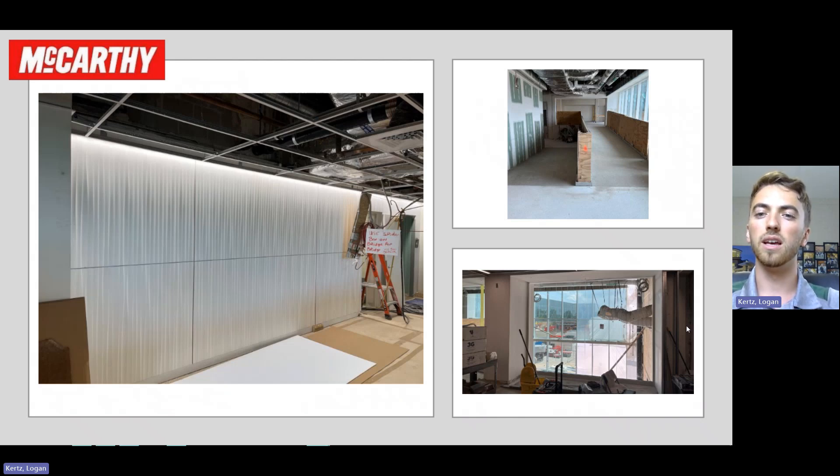And then in the bottom right is a photo showing that vision glass that we installed. This goes between all of the columns on main level to really let some natural lighting into the space as well as open up the space.